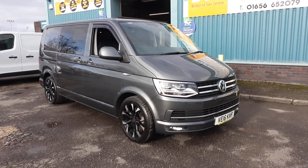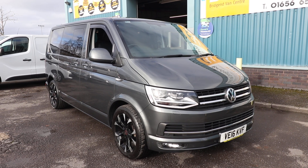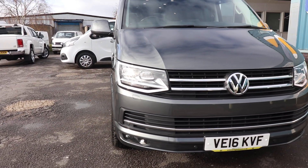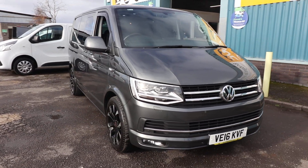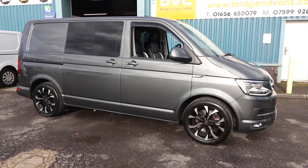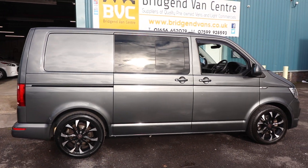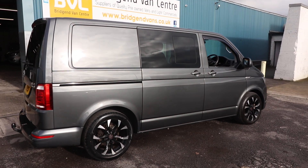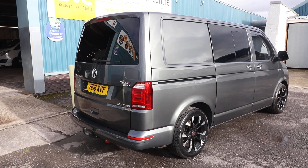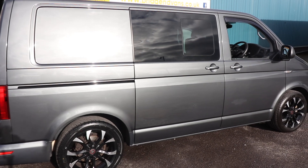Here we have for sale a very special piece of kit - this is our 2016 on a 16 plate Volkswagen Transporter. This is the T6 Highline DSG Kombi, the 2 litre 180 brake horsepower bi-turbo, but this van is anything but standard. We're going to have a little walk around in this particular video and have a look at the spec but also the condition of this particular van.